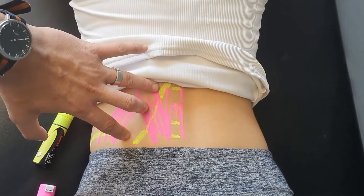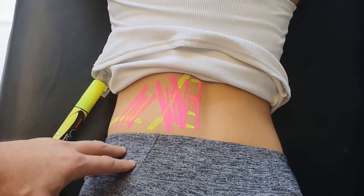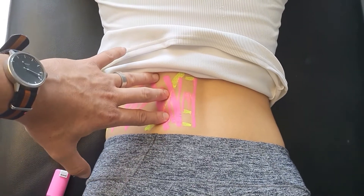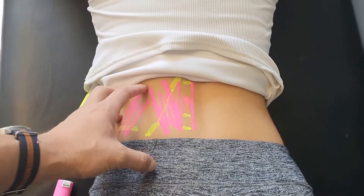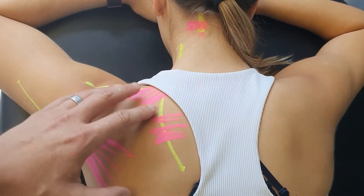First, we need to take as much pressure off the nerve as possible. So if these muscles are tight, we need to figure out why and give you some exercise strategies to normalize core control — same with your upper traps. We need to figure out why that muscle is tight and get rid of that tension.